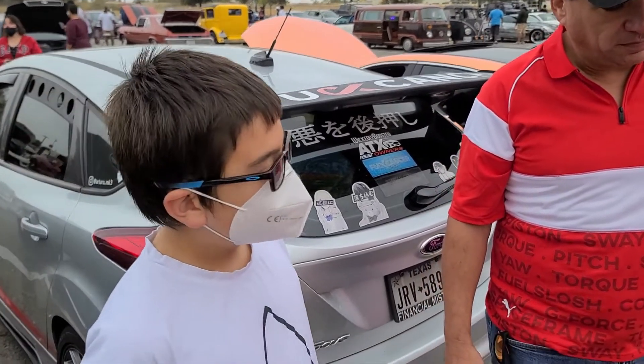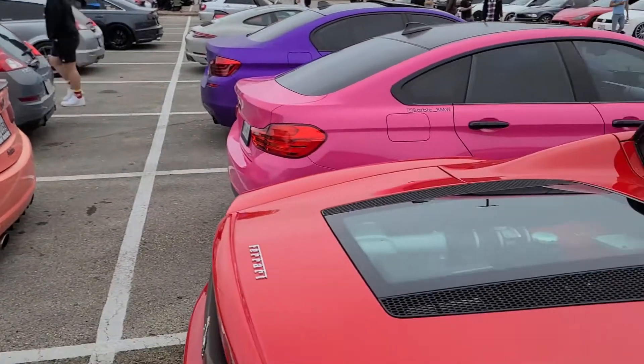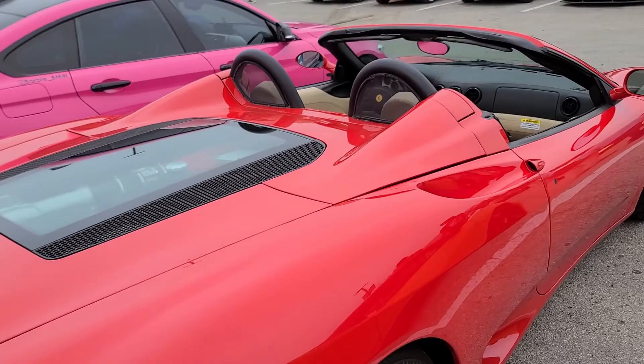Do you know the horsepower of this car? It's about 400 — 400 total horsepower and it's a V8 engine.